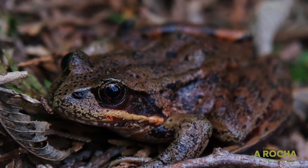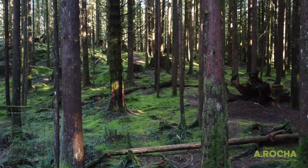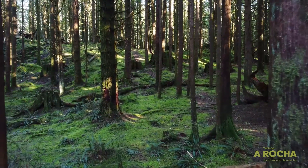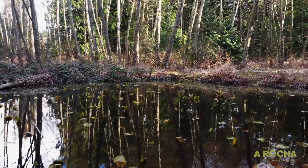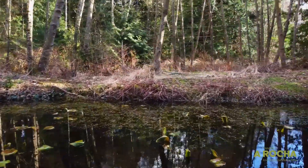They're considered special concern federally and considered threatened provincially. Red-legged frogs spend most of their time in forest habitat and they migrate every year to wetlands to lay their eggs and breed, and we've been monitoring that part of their life cycle.